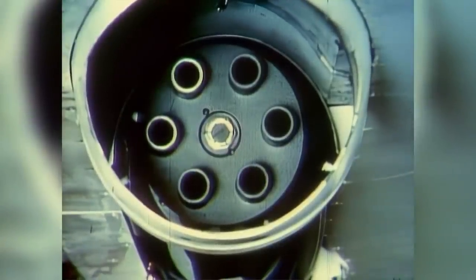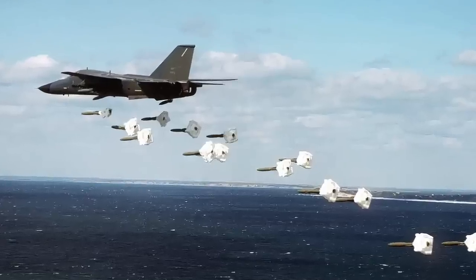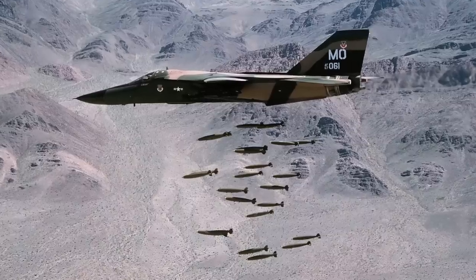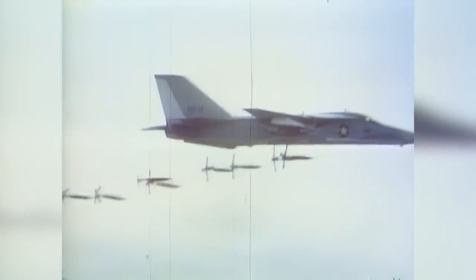When no external fuel was carried, all of the wing points were free to lift an enormous array of weapons. The plane could also carry ordnance in its internal bomb bay. F-111s can carry almost any weapon in the Air Force arsenal, from the M61 Vulcan cannon to a free-falling nuclear bomb.